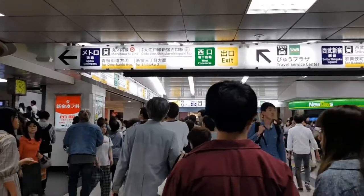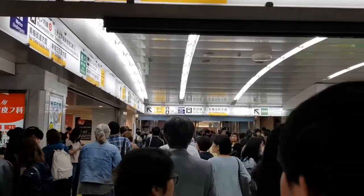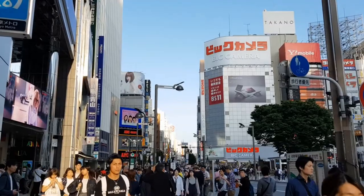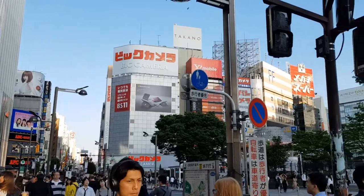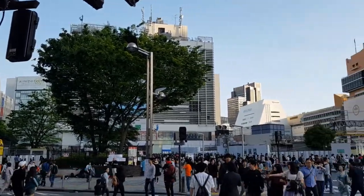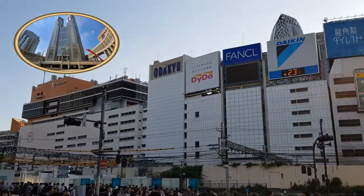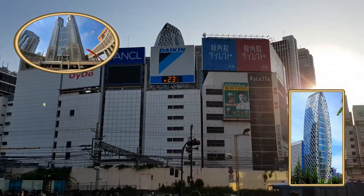I'm here at Shinjuku Station — it's one of the busiest stations in the world. I'm heading towards the east exit, where the main shopping and entertainment area is located. On this side you'll find all the neon lights, crowds, restaurants, and bars that you'd associate with modern Tokyo. Located on the west side are some of Tokyo's tallest buildings, including the Tokyo Metropolitan Building and the very unique Cocoon Tower.